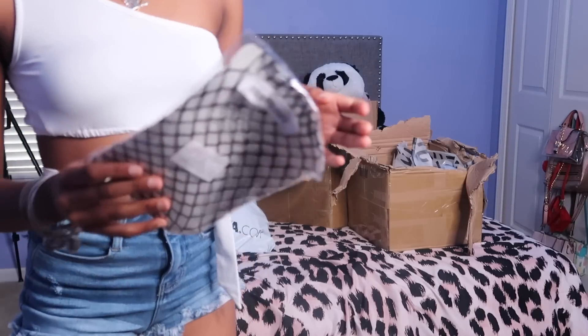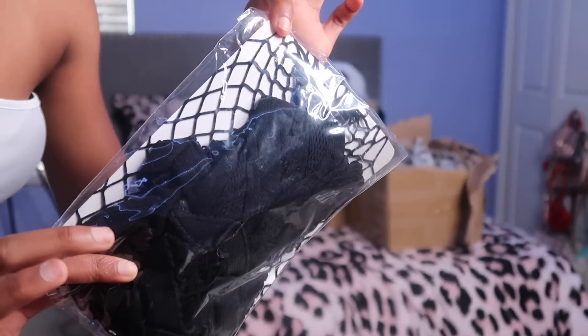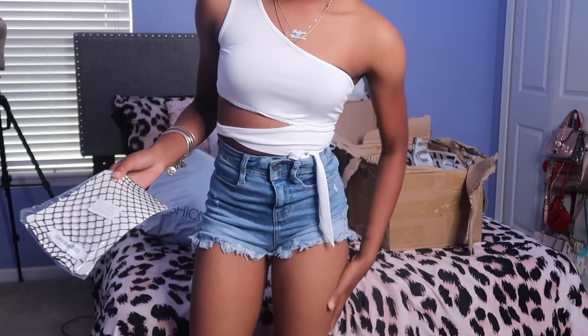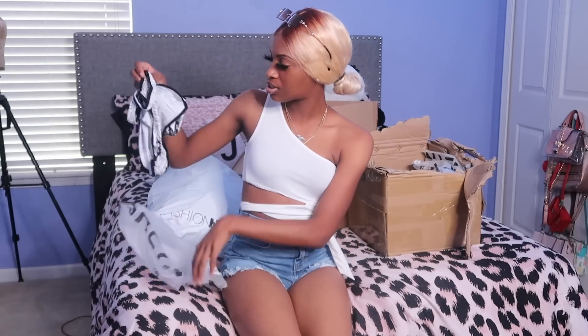Next I got some net stockings that you can wear under your jeans. I'm not gonna take them out of the pack, but they look like fishnet stockings — so if I have some ripped jeans and I want to wear net stockings under them, these are what I'll use. Next I got this newspaper-looking bodysuit.